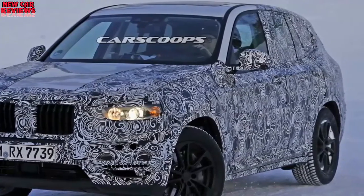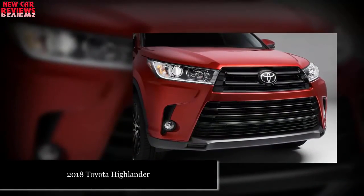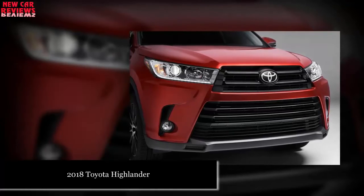That leaves the 2018 Highlander a fine choice: a reliable SUV with seating for up to eight and standard driver aids, including autonomous emergency braking, that earn top safety ratings.